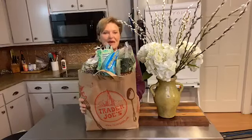Hey y'all, it's Sunday night 8:05 and I am so excited because I went to Trader Joe's. I love Trader Joe's. Here we go, this is the Trader Joe's bag. So I'm going to wait on some of y'all to jump on here so I can tell you why I love Trader Joe's so much.